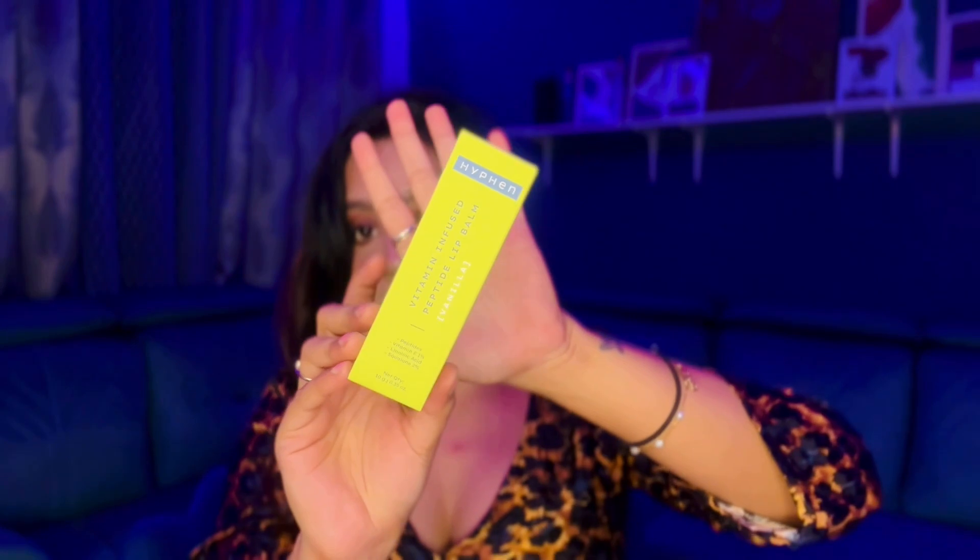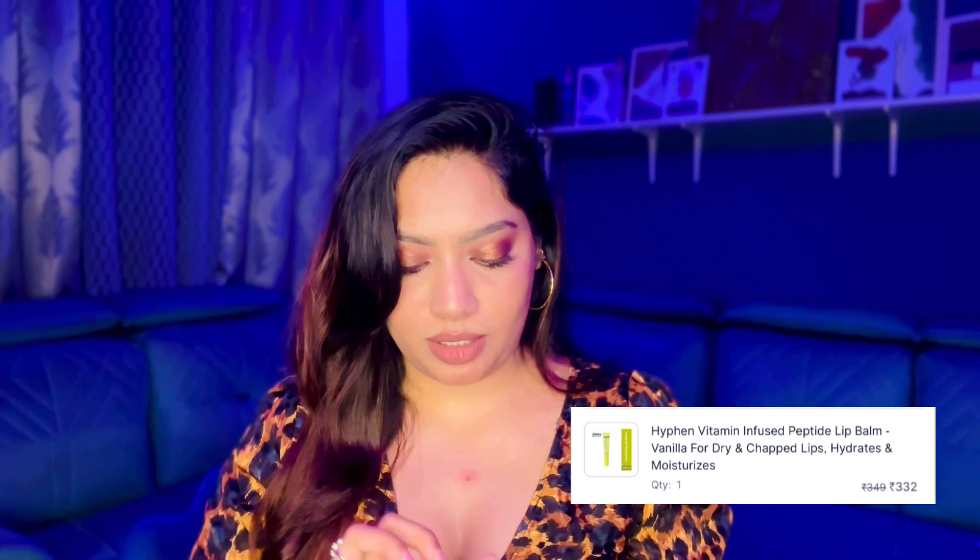The lip balm I mentioned earlier from Hyphen is a vitamin-infused peptide lip balm in vanilla. It smells really, really good and I love the tip of the applicator.